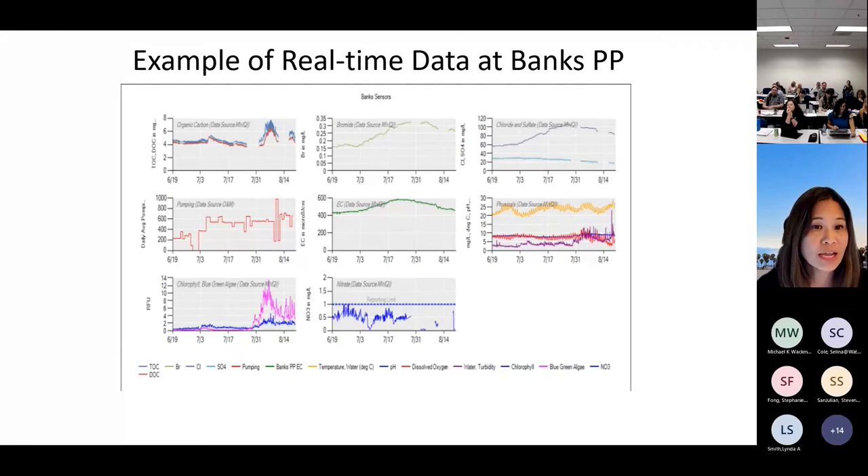At our continuous monitoring stations — this is at Banks, just downstream from Clifton Court, a pivotal site for drinking water as the start of the state water project — we have continuous data for organic carbon, bromide, EC, chlorophyll, nitrate, and other physical parameters. At our 16 discrete monitoring sites, most sampling occurs monthly, with nutrients taken monthly at most locations. Data probably goes back about 25 years.